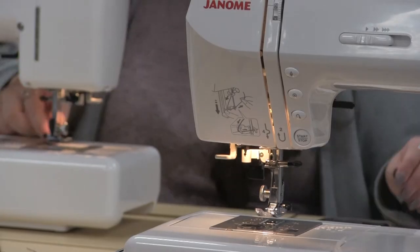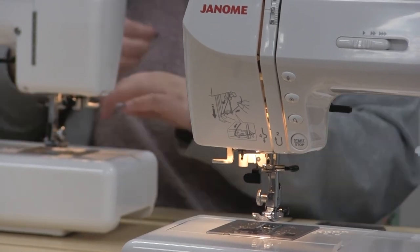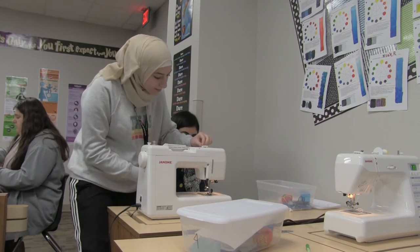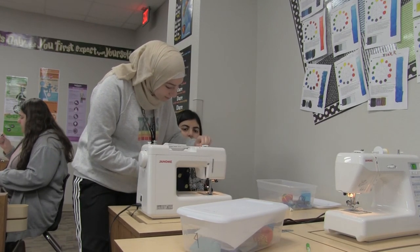To be able to sew is a lifelong skill that will stay with you forever and be helpful, and also there are quite a few different career paths you can pursue if you have a basis in fashion design. So even if you don't end up pursuing a career in fashion design, like when you're at work and your pants need something fixed, this is a good skill to know.